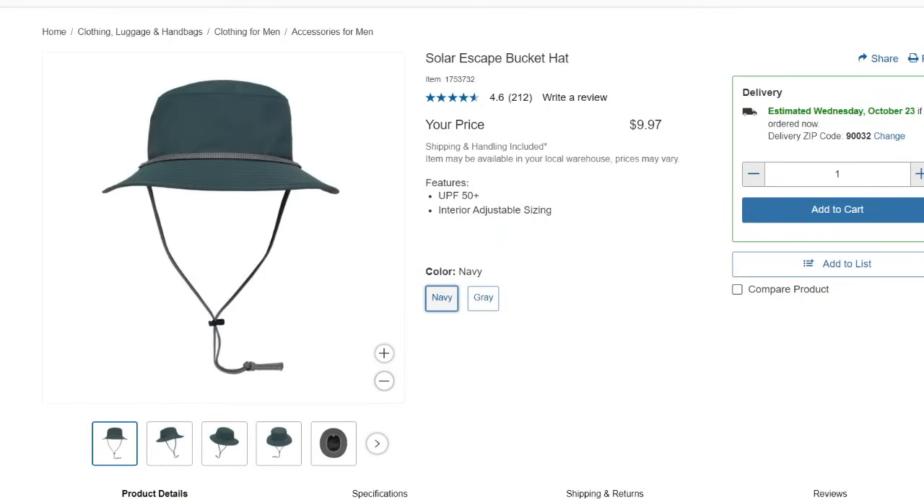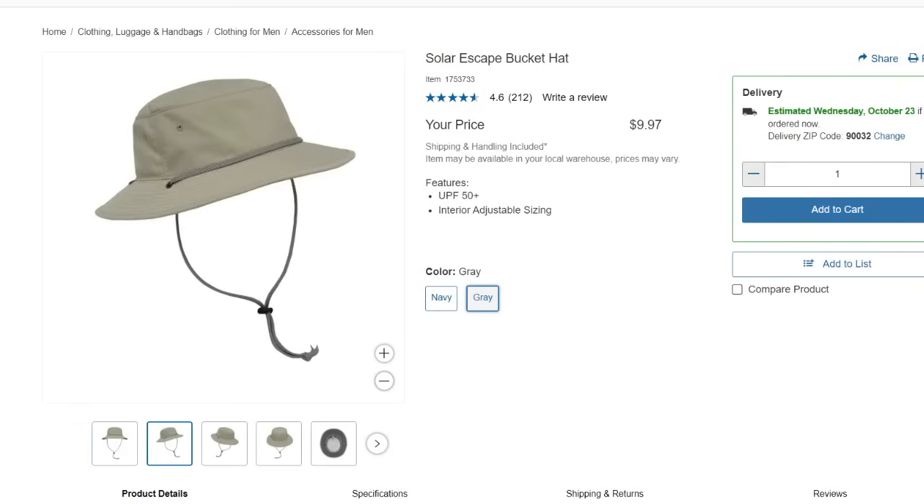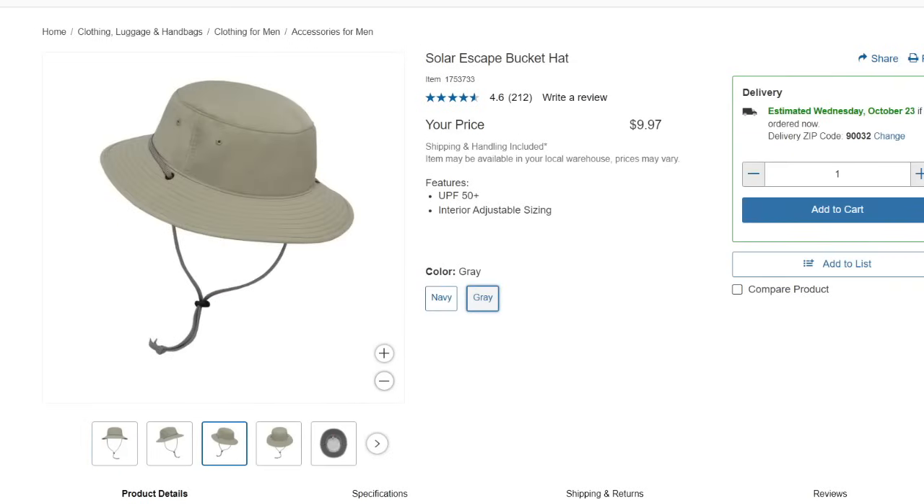The Solar Escape bucket hat I found online going for $9.97. It's available in navy and gray, UPF 50 plus protection, with an interior adjustable sizing.